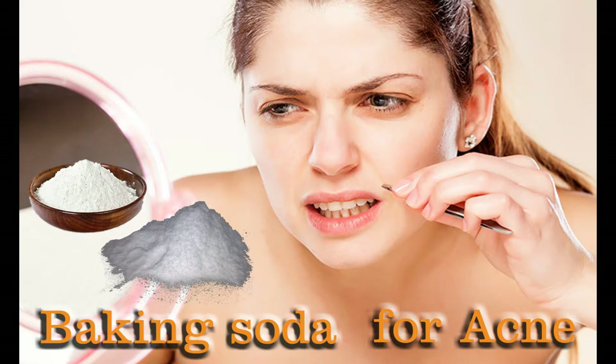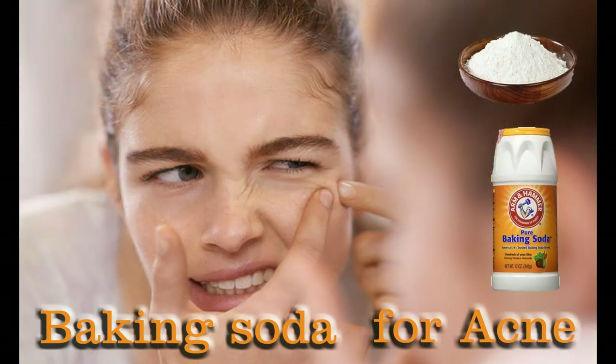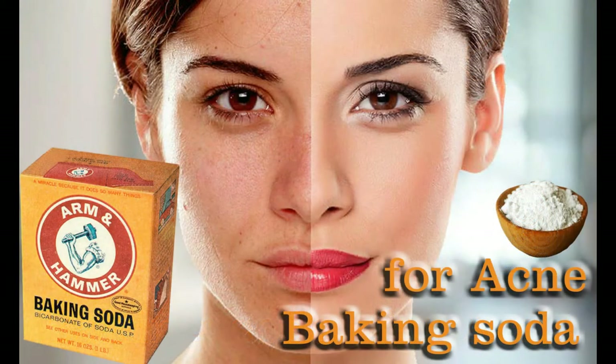Finish by using a non-comedogenic moisturizer, as baking soda can be quite drying on your face. How often? Use 2-3 days at a stretch, and then twice a week. Baking soda is an excellent remedy for pimples, blackheads, and acne — a mild exfoliant that removes dead skin, cleans pores, dries out and heals existing acne, and has antibacterial properties to prevent breakouts.